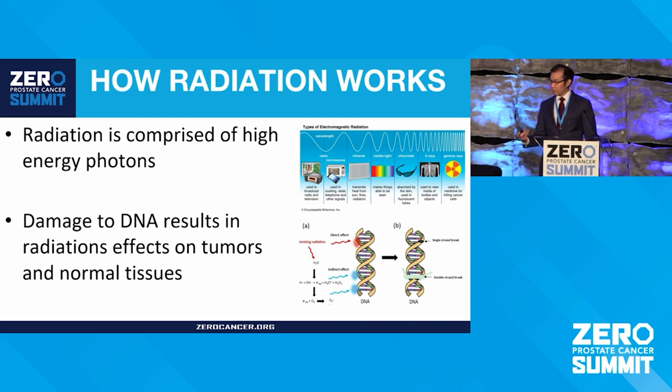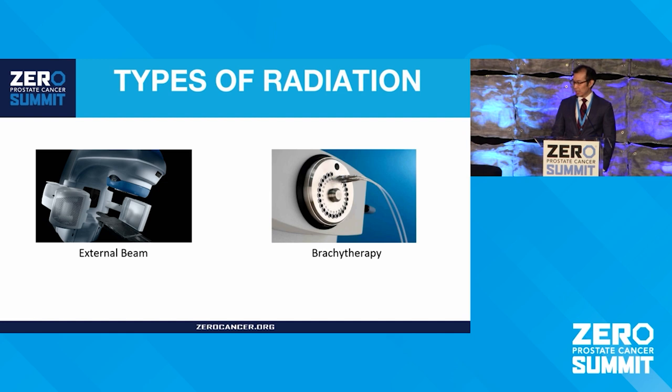It does have some effect on normal tissues, and that's where the side effects come in. There are two main classes of radiation: external beam radiation, which is given from the outside in like an x-ray or a CAT scan, and brachytherapy, which is when the radioactive sources are actually placed into the tumor or in close proximity to the tumor.